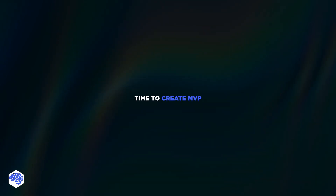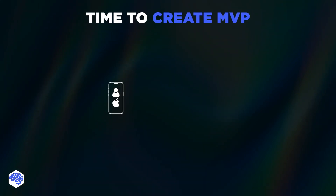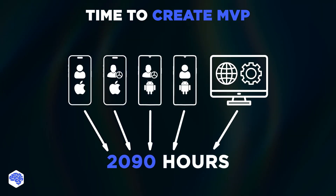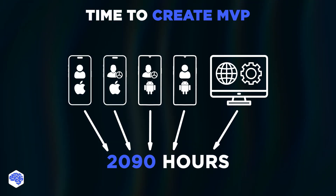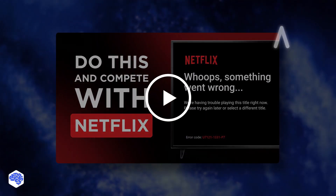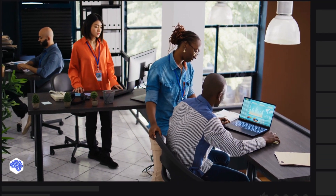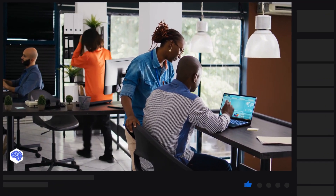You might be wondering how much time did creating this MVP take. Developing iOS and Android apps for passengers and drivers, and creating an admin panel, took us 2,090 hours. Hopefully, it helps to figure out our timing and pricing for a similar app development project. If you're looking for more inspiration, we recommend watching our video about live-streaming app development. Support us by liking this video and leaving a comment, remember to subscribe and press the bell button. Bye for now!